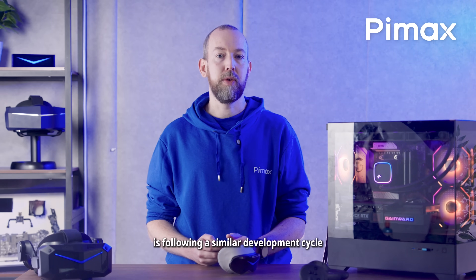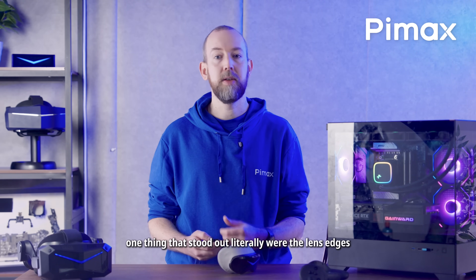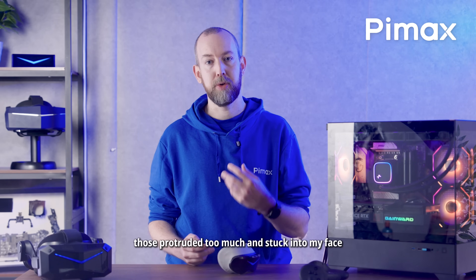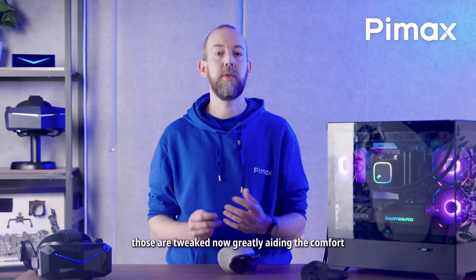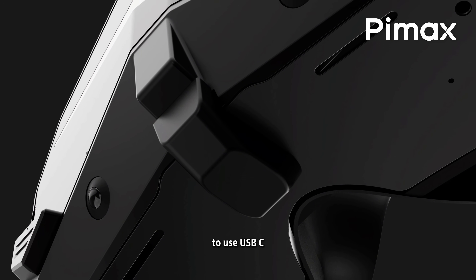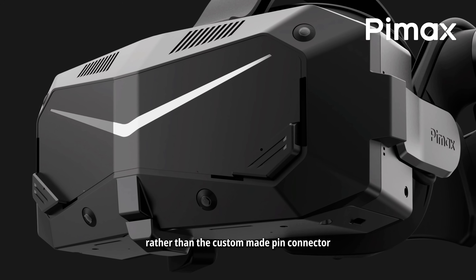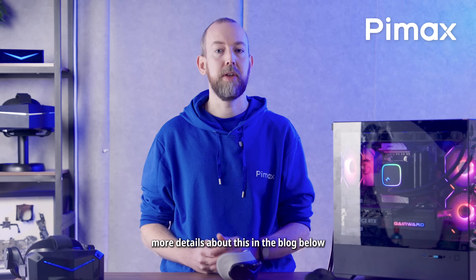The Dream Air SE is following a similar development cycle. One thing that stood out, literally, were the lens edges. Those protruded too much and stuck into my face. Those are tweaked now, greatly aiding the comfort. Meanwhile, the lighthouse faceplate for the Crystal Super has been redesigned to use USB-C rather than the custom-made pin connector that the Crystal Light and the Crystal used. More details about this in the blog below.